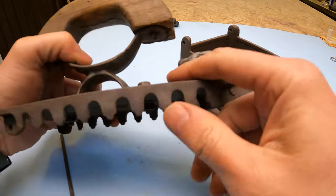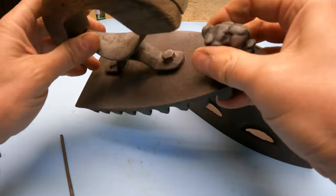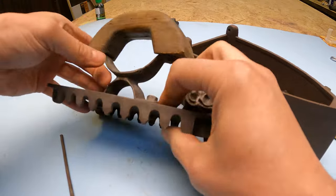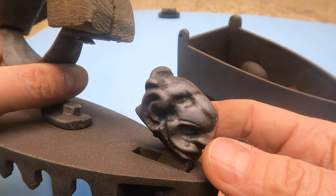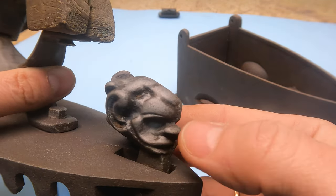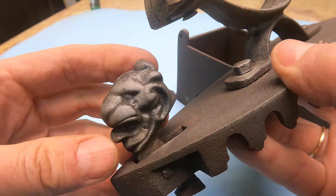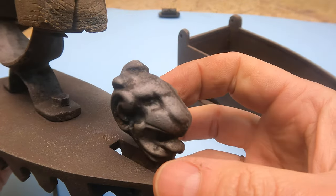Now there is only one problem left — to remove those parts. It will be easier to do it now since there is no rust. We will fixate them and try to unscrew them carefully. Also the lion is now visible — and now you can see his tongue. The old paint went off and now you can see him in his full beauty. I don't even know what to paint it with. Maybe I shouldn't.